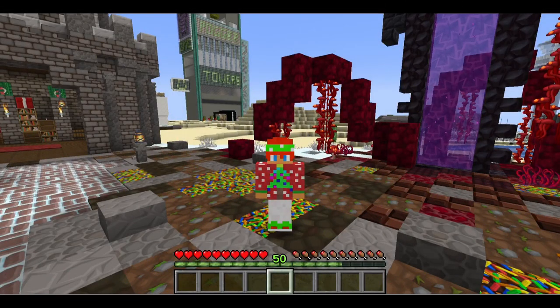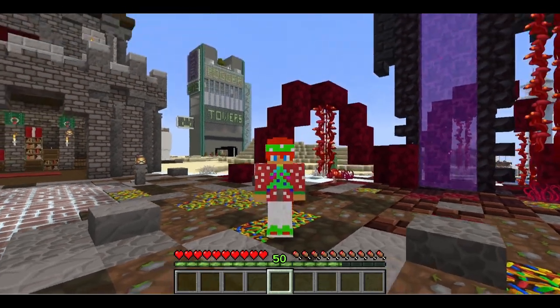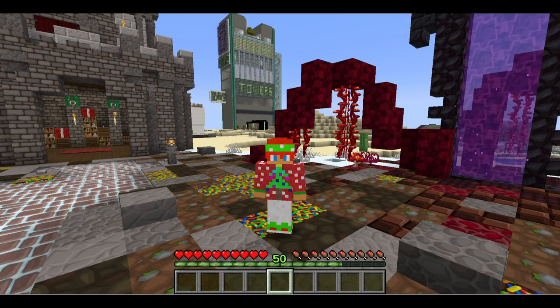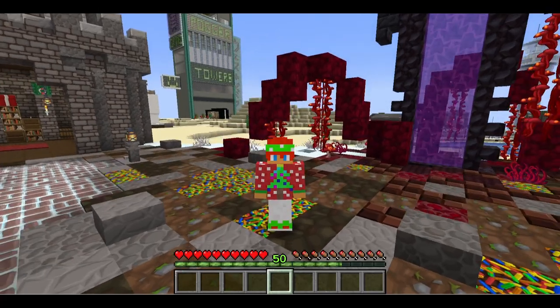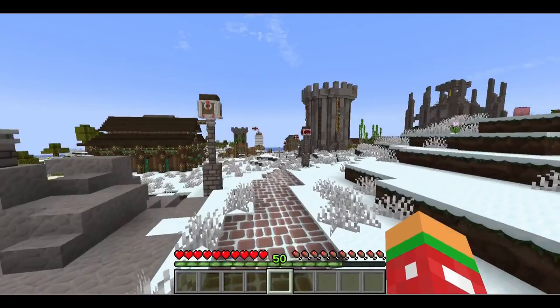Hello everyone, this is Brandon Prime and welcome back to yet another episode of the Dawn of Westbury. Today I'm going to try and find Funi and see what the heck that skulk-looking tree thing is all about. Maybe he knows who built it or where it came from, because it just looks really out of place with all those vines growing out of it.